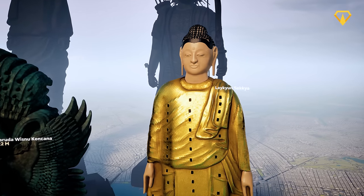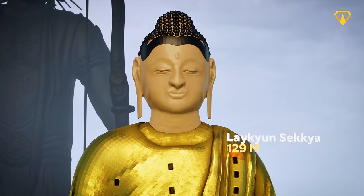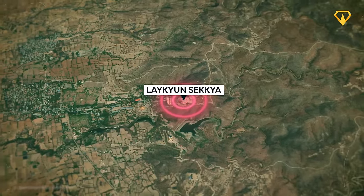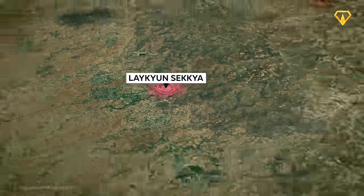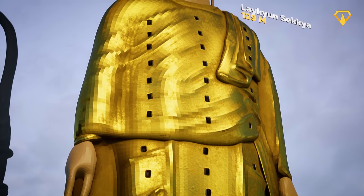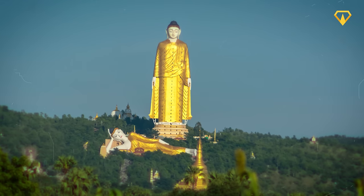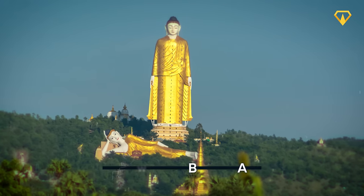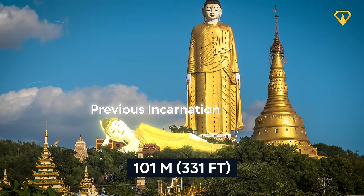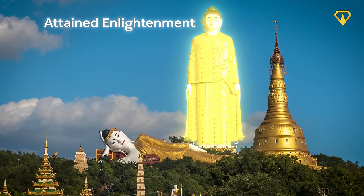At an impressive 129 meters tall, the Lake Yunsekya sits as the third tallest statue in the world. Despite its height, not much is known about it, and it's probably the least visited statue on this list — located in a very remote area of Myanmar, making it extremely difficult to access. The project took 12 years to complete, funded entirely by donations from local residents. The statue depicts Gautama Buddha in the process of rebirth, with a 101-meter reclining Buddha on the ground representing the previous incarnation, while the main statue represents the one who has attained enlightenment.